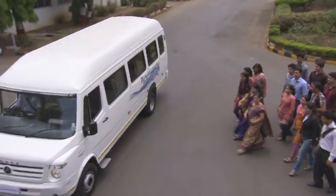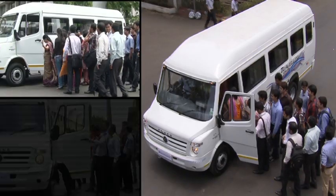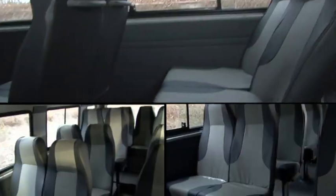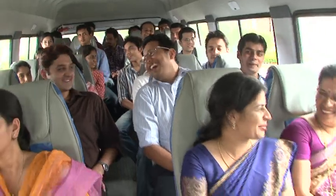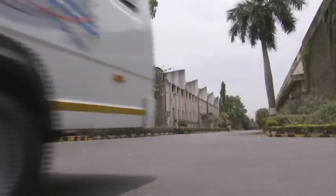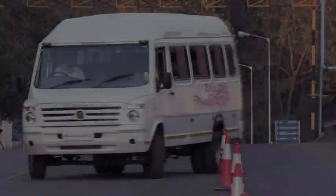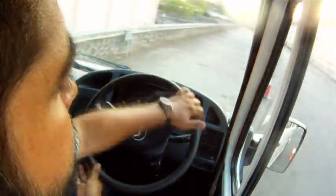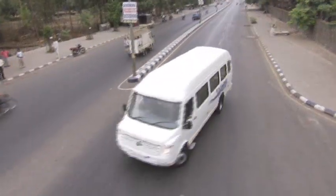The bus offers excellent space and seating comfort for 26 passengers in a 2x2 seating configuration on luxurious seats with high back and headrest. The Traveler 26 has the lowest center of gravity and lowest turning radius for buses with comparable capacity.